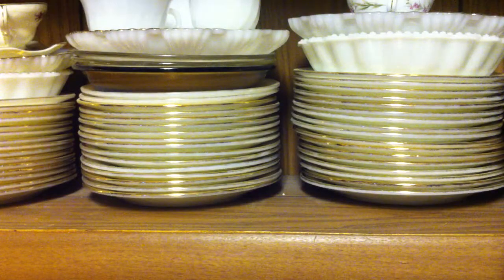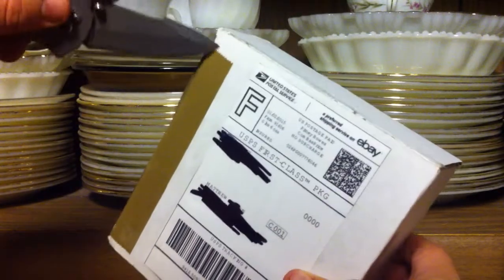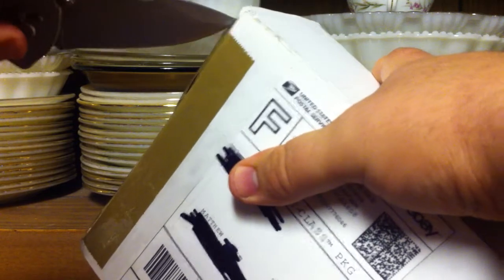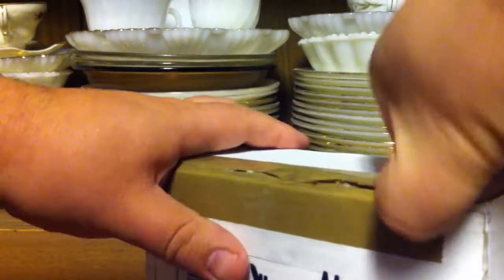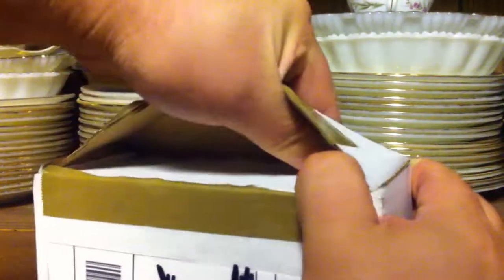I actually have a couple of boxes, so that's box number one. And we'll go with box number two. Let's see what we got here.